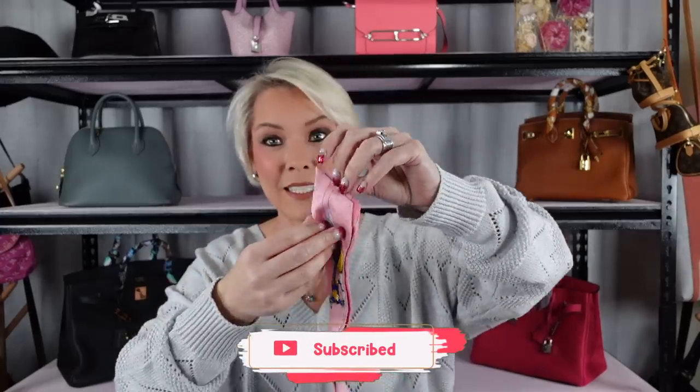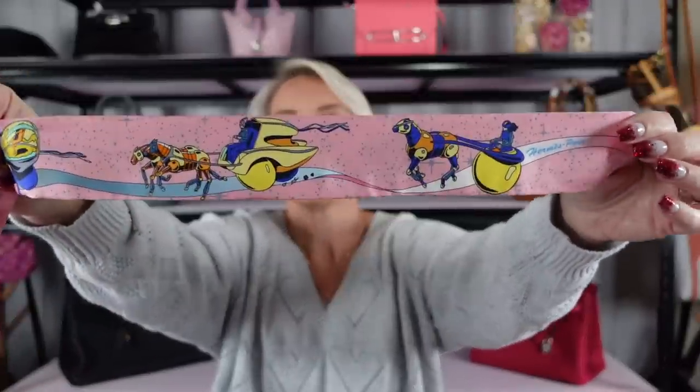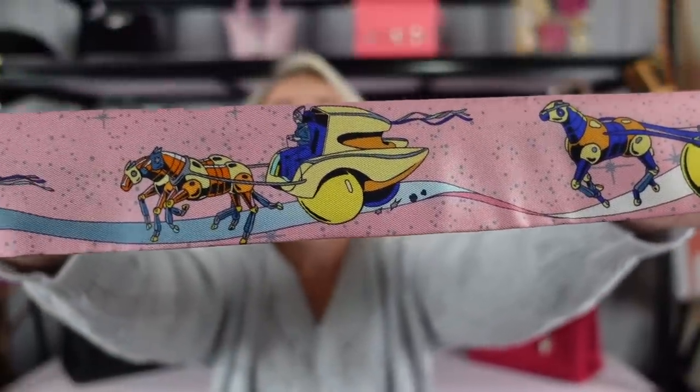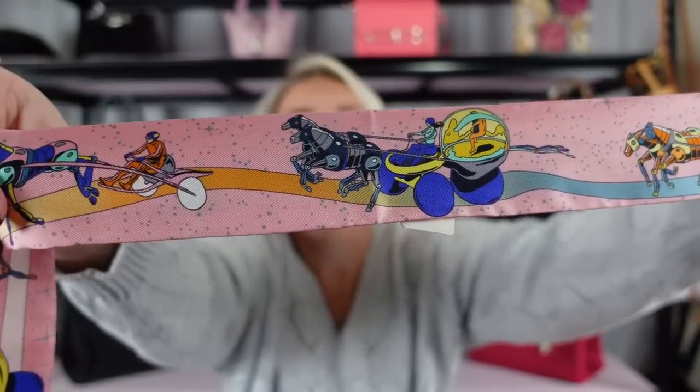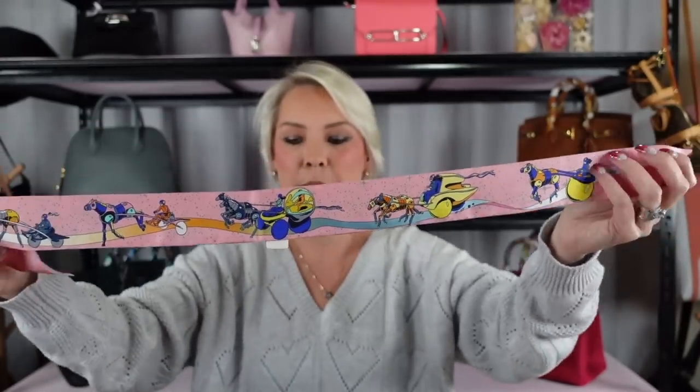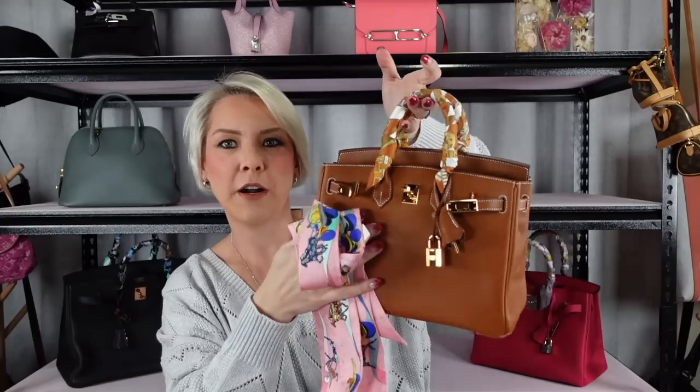So these are Twillies — it's the Space Derby design. Sorry, it's Space Derby. And it's in this stunning pink color, which I love because pink is my favorite color. We have all the robot horses and the carriages — it's just fun. The Space Derby collection at Hermes is actually quite extensive; they do quite a few silks in it, and it's one of my favorite collections because it's fun. Hermes can sometimes lend itself to being quite stuffy, but they do a lot of fun motifs and art on their silks.